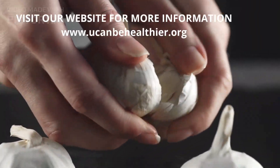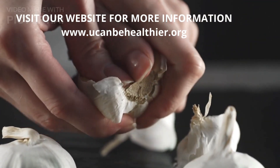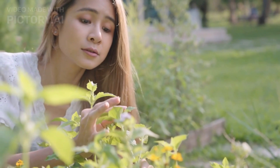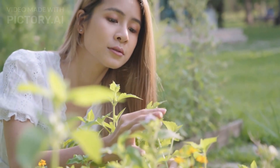Garlic and selenium are two potent natural ingredients that have been proven to help reduce the risk of mammary cancer. Research has shown that they can be part of a holistic approach to health and wellness, helping prevent cancer and other diseases.